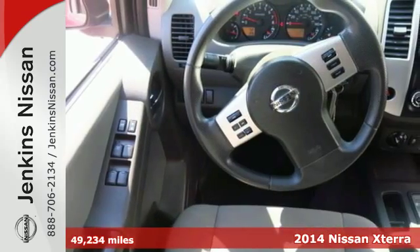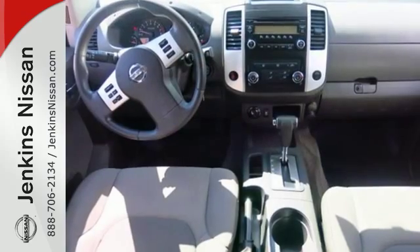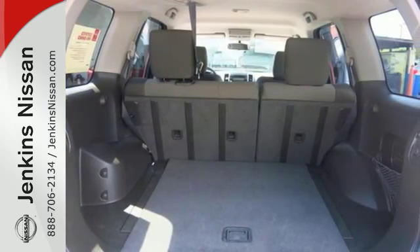The multifunction steering wheel, keyless entry and tire pressure monitor serve to keep you and your precious cargo safe and comfortable. While the 4.0L V6 engine and stability and traction control give controlled power you can't deny.